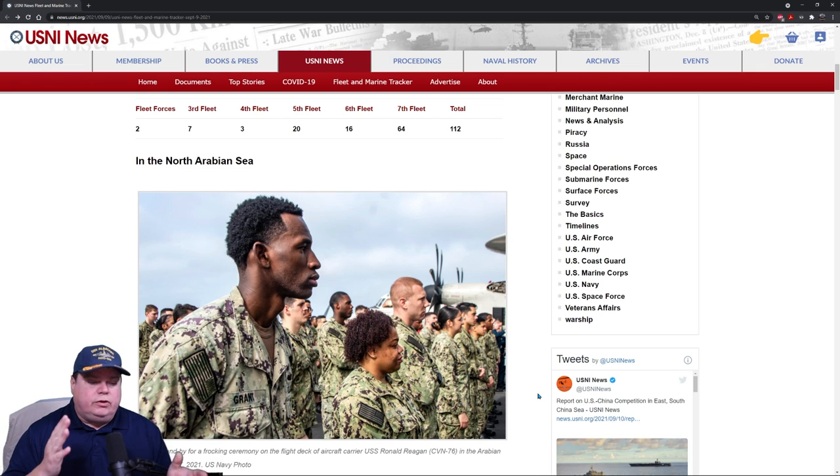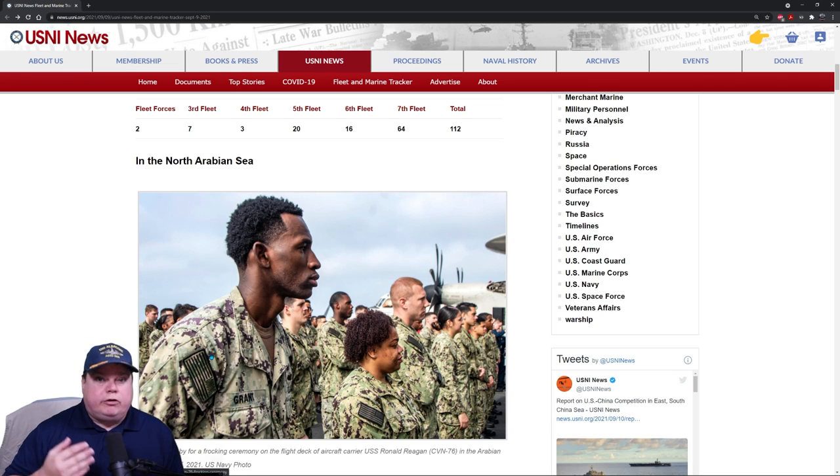During the time you're frocked and the time you begin getting paid, you can still be demoted for dereliction of duty or not being able to perform at that new level. These sailors are going to receive their new rank in the ceremony and begin performing those duties right away — honestly, a lot of these guys being promoted have already been performing at a high level. This is why they're being promoted, and then they'll begin getting paid a little bit after that.